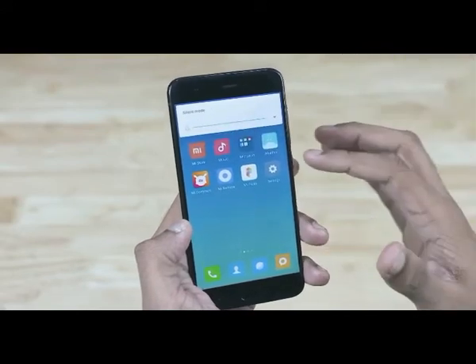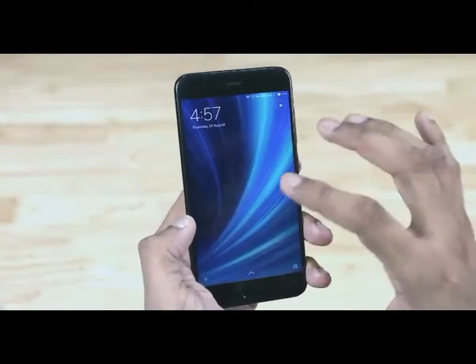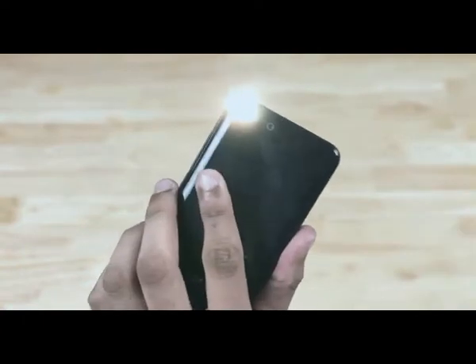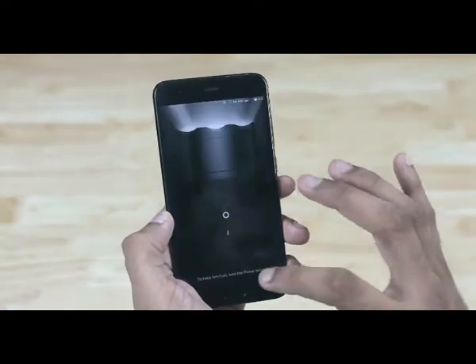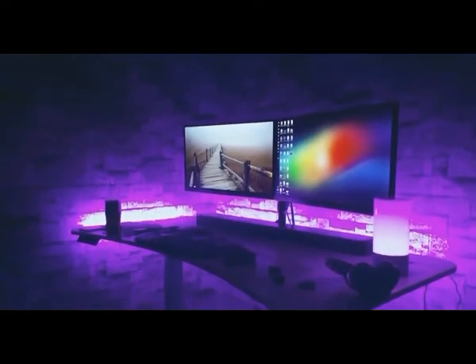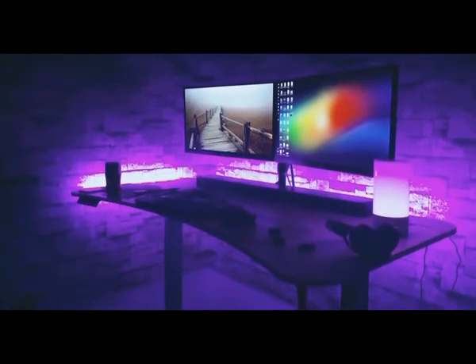The lock screen has also received a change. At first glance it seems to be business as usual, but swipe to the right and you see this page where you get to control your Mi Home devices and turn the flashlight on or off. And if you think there aren't a lot of Mi Home devices being sold locally, stuff like the Mi light strips are quite cheap, they look great, and are something you can import easily. I'll leave direct links in the description below.